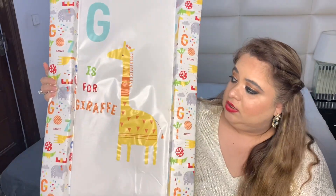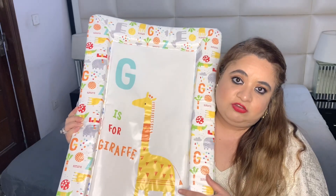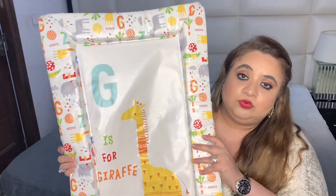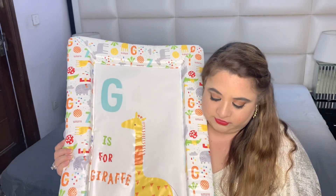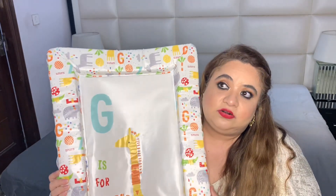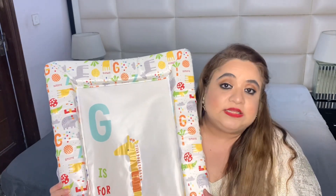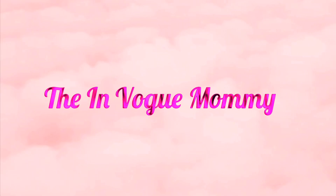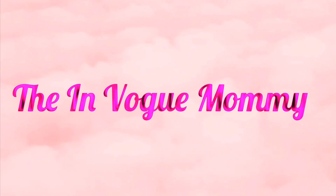The last thing in this section is a changing mat — not essential but really good for baby massages and changing diapers. This is actually our second one; the first got destroyed after about 11 months and I had to repurchase. It's from Mothercare. Since this video is going to be very long, I'm splitting it into two parts — the remaining four sections will be covered in the next video.